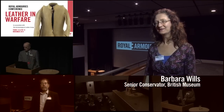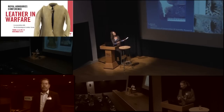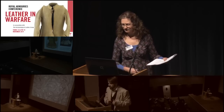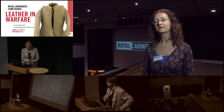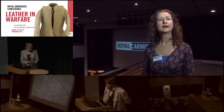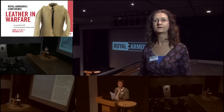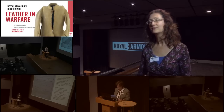My name is Barbara Wills. I work at the British Museum and I'm a specialist conservator working in the conservation of organic materials. I spoke about a Romano-Egyptian helmet and cuirass made of crocodile skin — but was it a military helmet and cuirass? It's in the collections of the British Museum and I conserved it some decades ago. This conference was the perfect place to put the story of the helmet and cuirass before an audience who could understand it, and I asked some questions and received some really interesting answers.